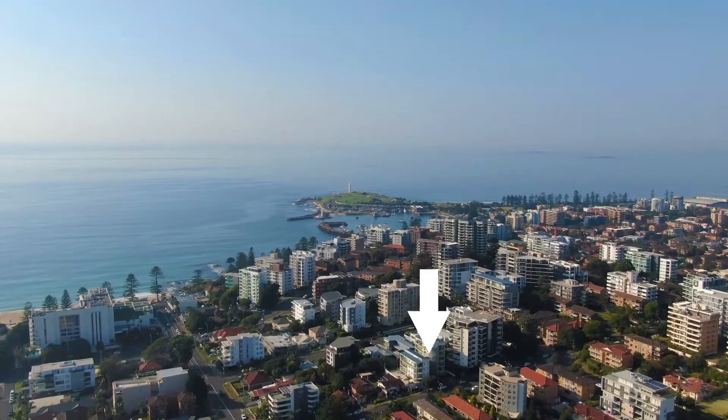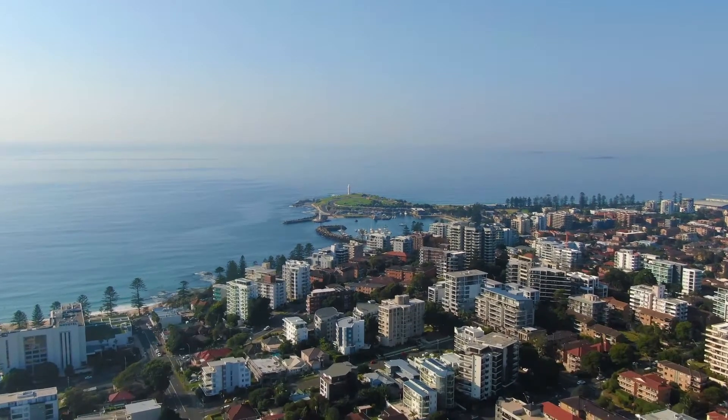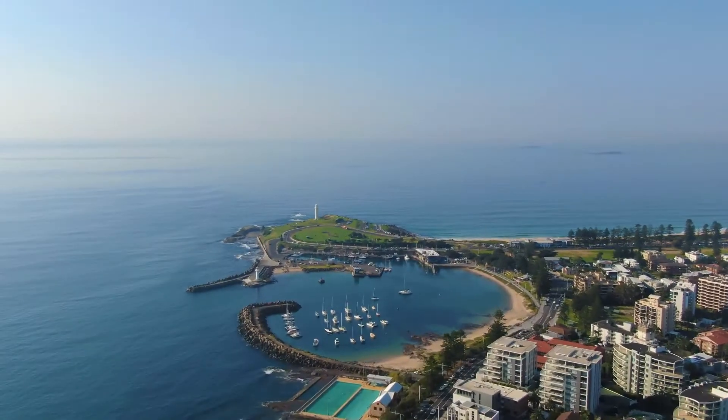Lifestyle buyers will love the proximity to cafes, restaurants, beaches, walking track and CBD shopping. Let me show you through.